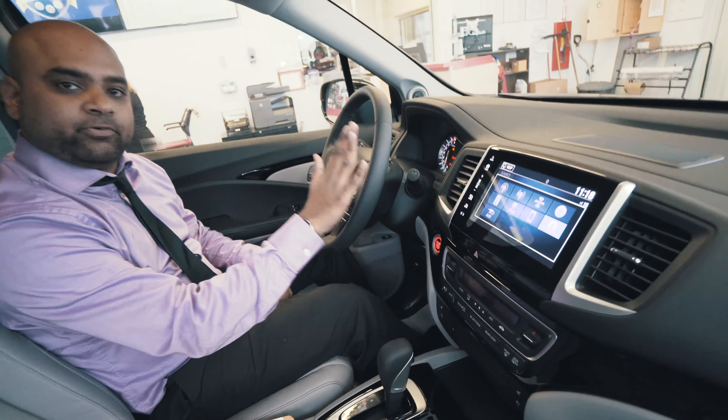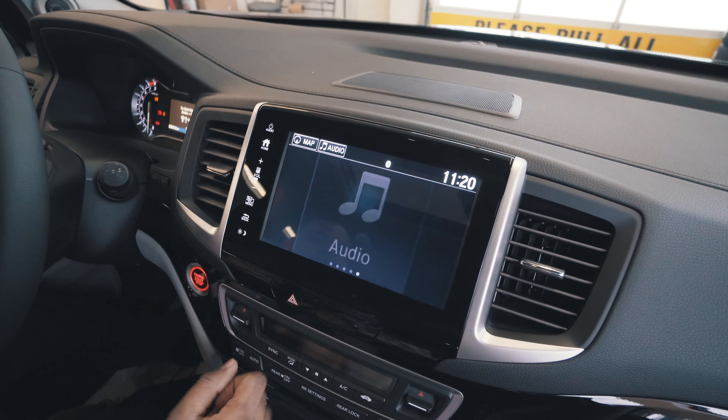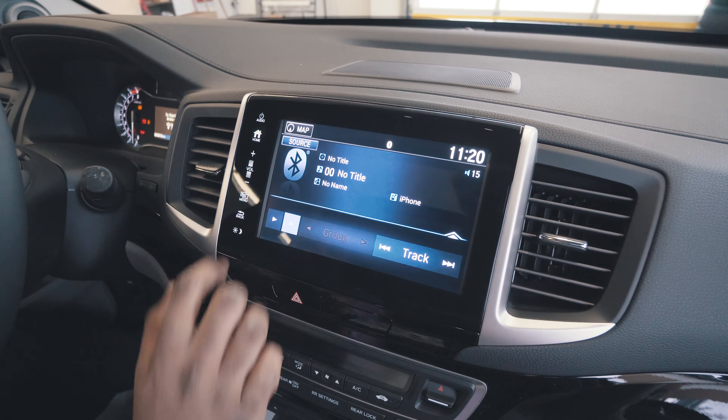To activate your truck bed audio system, first we have to ensure the vehicle is in park. The next thing we want to do is make sure the vehicle is either running or in accessory mode. The vehicle itself will run for about 4 hours on the truck bed audio system before it turns off.